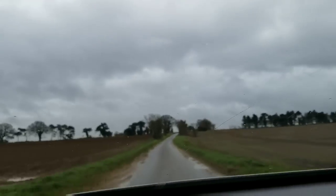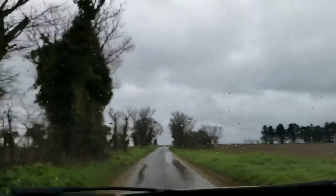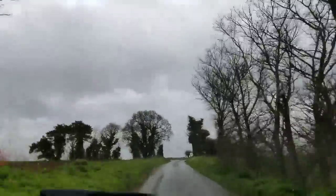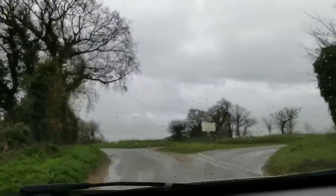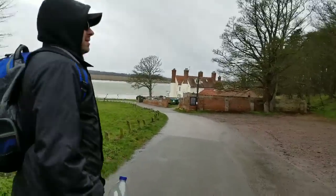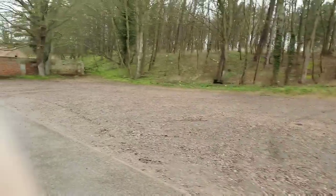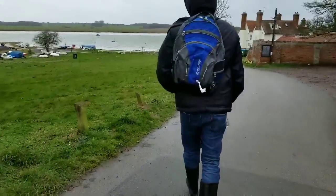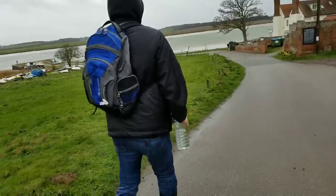Just driving down this really windy country road. Weather's not great, but apparently that's good for fossil hunting because they all emerge from the sand. This road is making me feel crazy. We're at the beach now — gear on, wellies on. It's super windy so if you can't hear me, that's why. But there's the beach — that's our view.